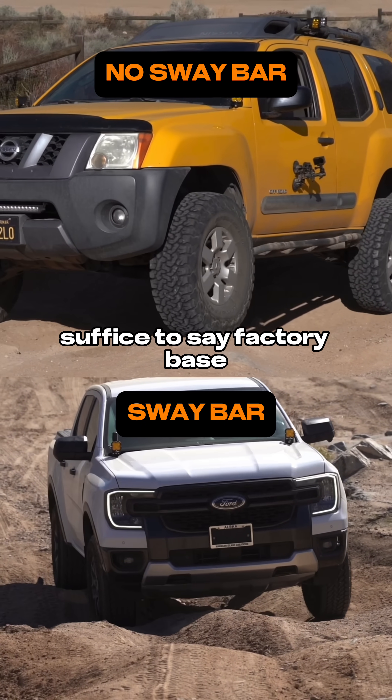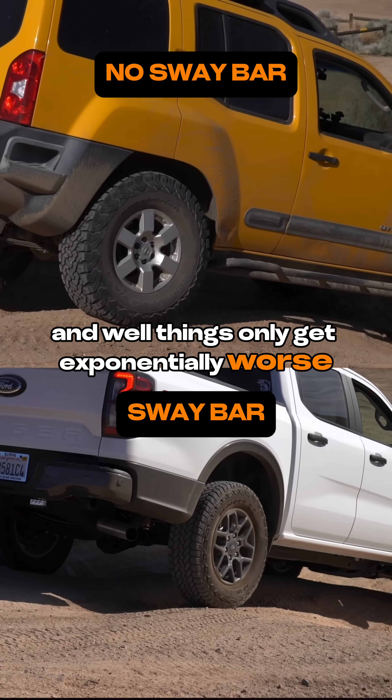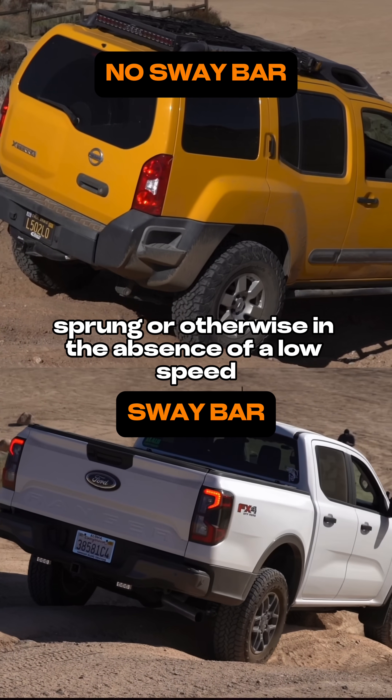Suffice it to say, factory-based vehicles are inherently flawed in the handling and stability departments, and things only get exponentially worse as you add height and mass, sprung or otherwise.